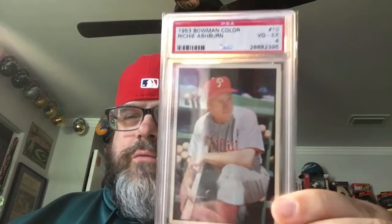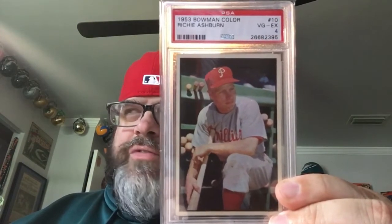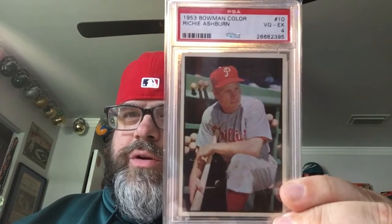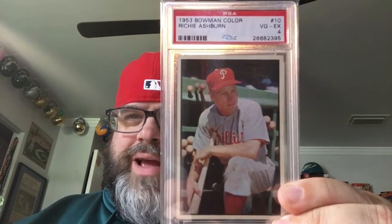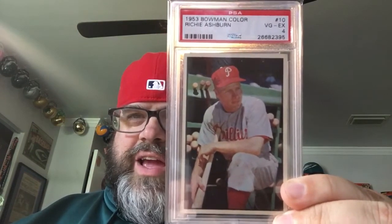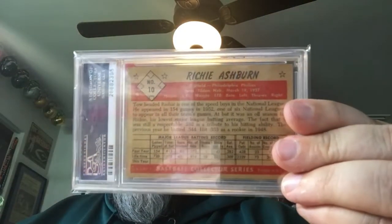Last in the care package, but certainly not least — another Phillies great and another 1953 Bowman Color: card number 10 of Richie Ashburn. I voted for Minoso number one and Ashburn number two as my favorites. Just a beautiful card — not just because he's a Philly, but at the bat rack there, all the bats hanging out, Richie just checking out the game. Fantastic card, number 10.